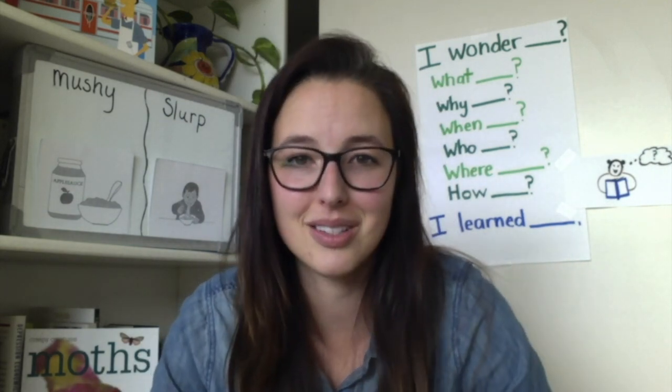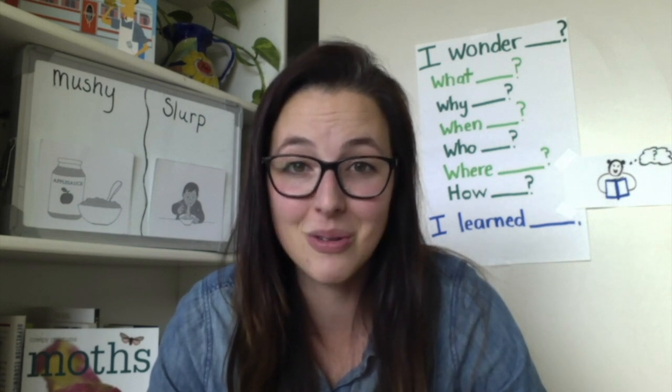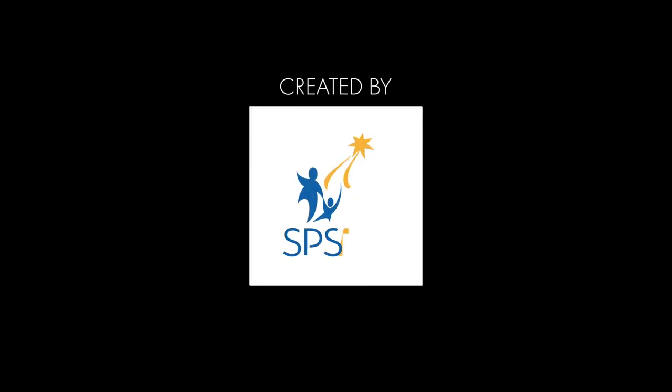Alright scholars, you've been working so hard. Keep growing your brains. I miss you and I will see you soon. Bye bye.